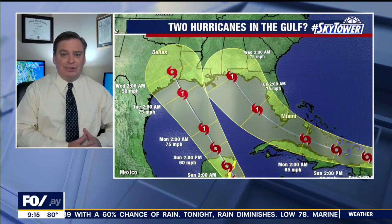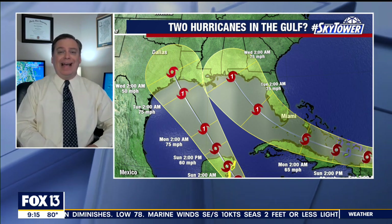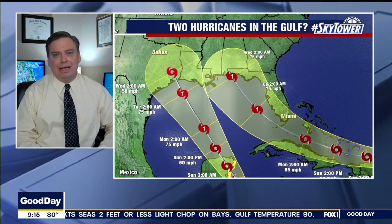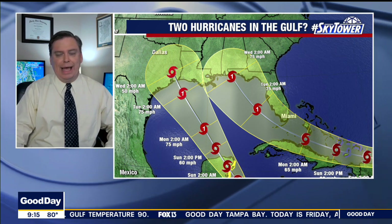If you're keeping track, that would give us the possibility of two hurricanes in the Gulf of Mexico at the same time. We have not actually had two hurricanes in the Gulf at the same time — we've had tropical storms and depressions, but we have never had two actual hurricanes at the same time.